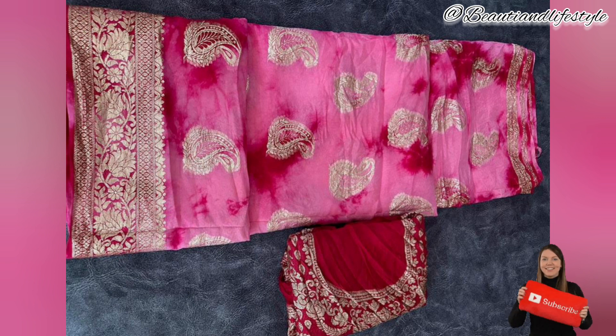The pure dola Jaipuri rangoli dyeing sari is an exquisite piece that combines traditional craftsmanship with contemporary elegance. Its stunning designs, soft fabric, and vibrant colors make it a perfect choice for any occasion. Don't miss out on this incredible deal.